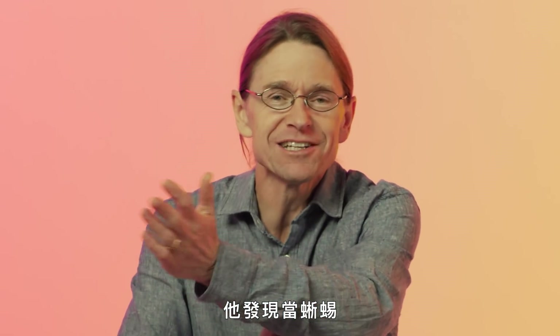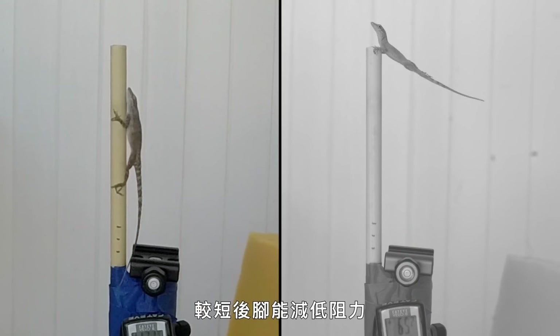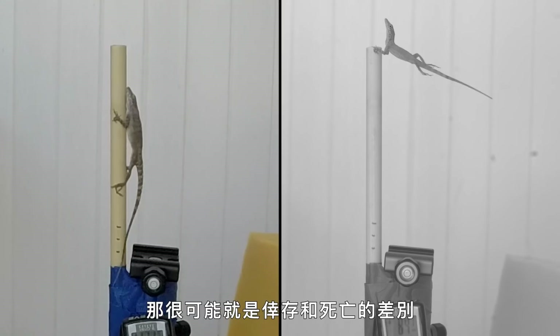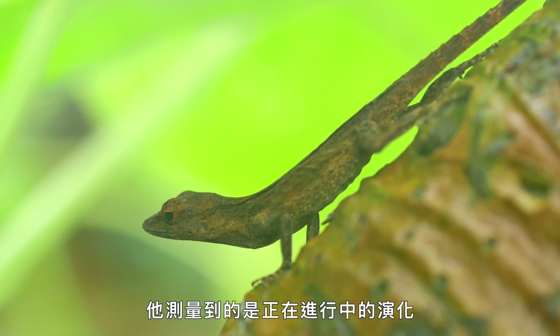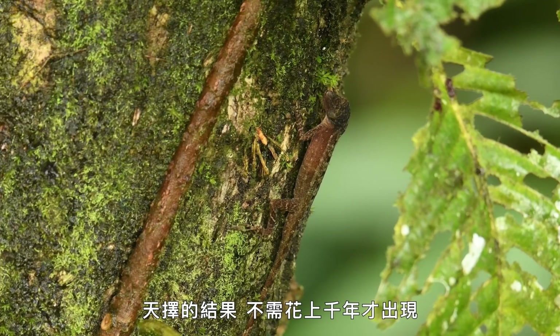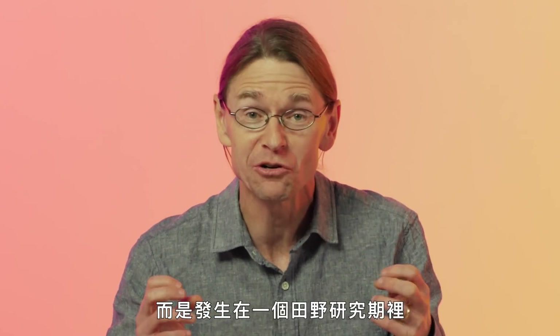Then he understood that when the lizard is flapping like a flag in the wind, shorter back legs reduce the drag, and it can hold on for a few seconds longer — and that might be the difference between survival or death. What Colin realized was that he had measured evolution in action, survival of the fittest — natural selection playing out not over thousands of years, but in the course of a single field season.